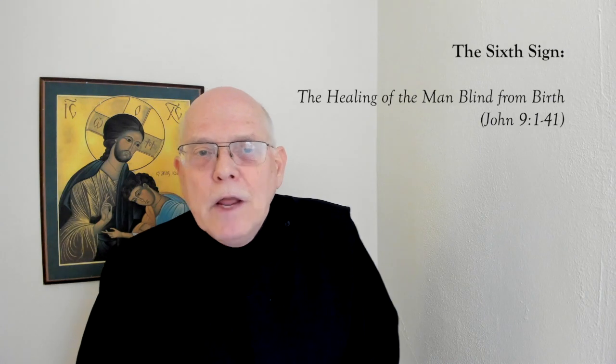The sixth sign is the healing of the man born blind. We spent quite a bit of time on this in our last session, so we'll pass over it now to get to the final sign.